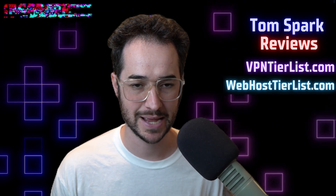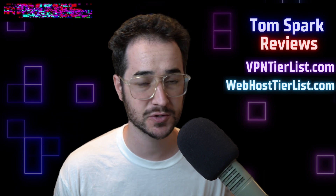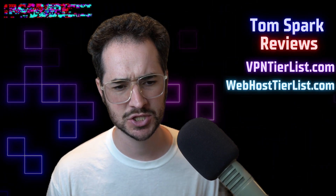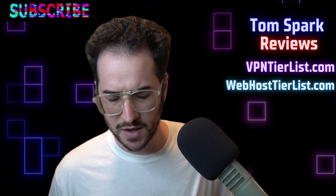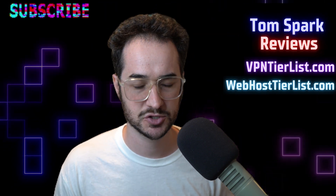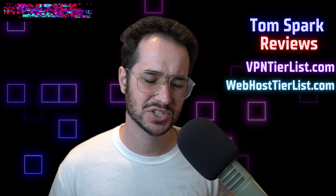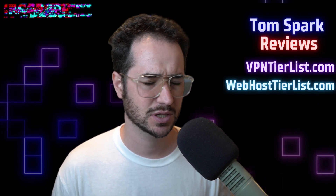Hey guys, my name is Tom Spark, welcome back to another video. Today I wanted to answer the question: should you use a VPN while gaming? Can a VPN negatively impact your speeds? This could be a question for people wondering if using a VPN to unblock certain game betas is going to be worth the cost in speeds, or for people who want to keep their VPN on all the time.